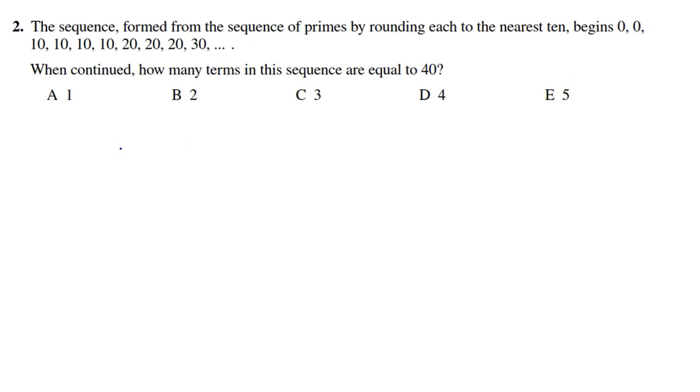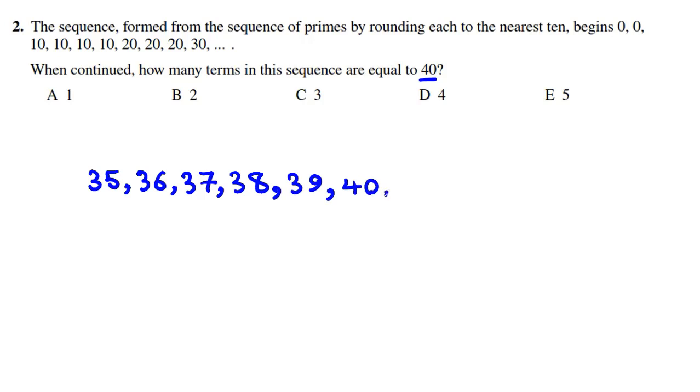Because we want to see which numbers round to 40, we know that numbers from 35 through 44 will round to 40 — that is 35, 36, 37, 38, 39, 40, 41, 42, 43, 44 — while 45 will round to 50. But it says only primes. So which of these are prime? 35 is not prime. 37 is prime, 41 is prime, and 43 is prime. So the answer is 3, which is choice C.